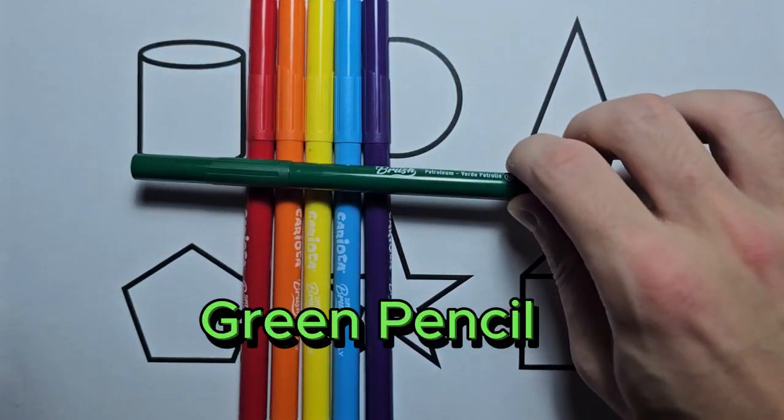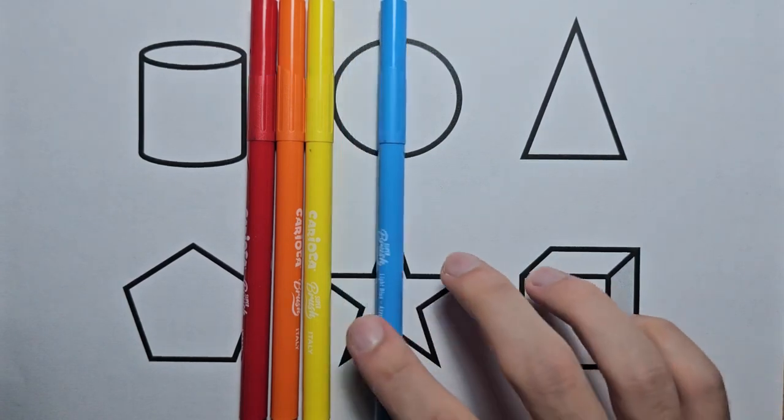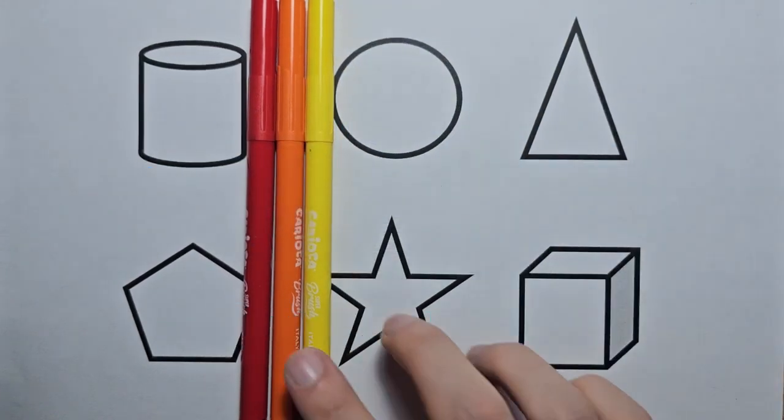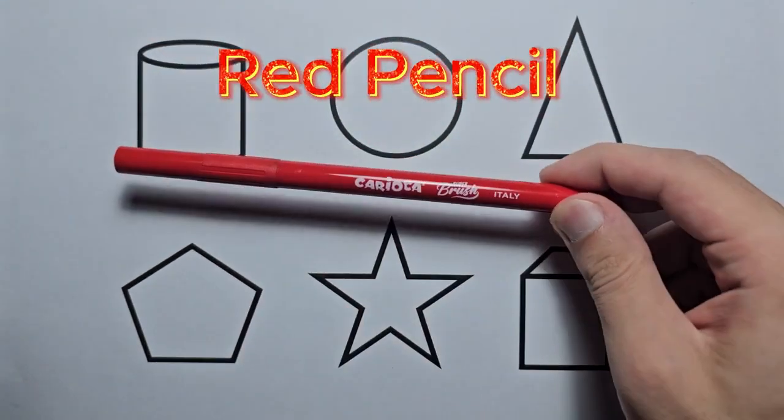Green pencil, purple pencil, blue pencil, yellow pencil, orange pencil, red pencil.